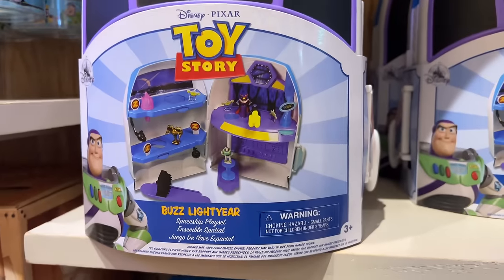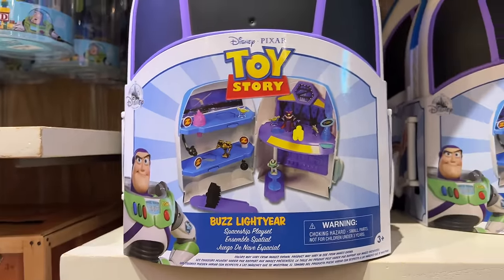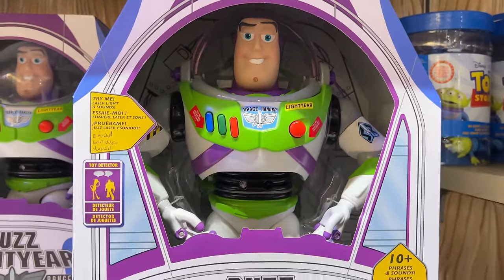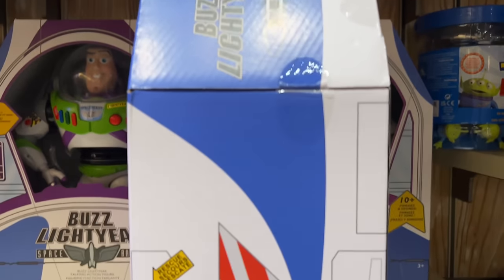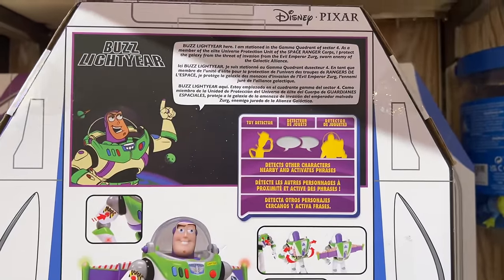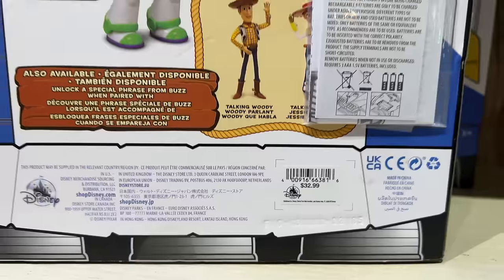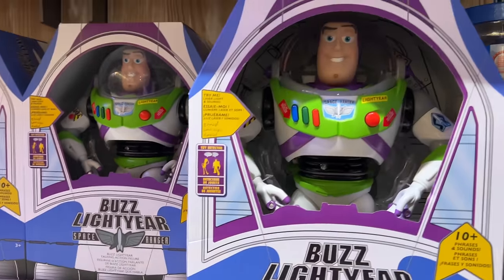Then I found this awesome minifigs playset with a rocket ship — always in stock and parks exclusive. It has wings that pop out. And then we have the classic Disney Store Buzz Lightyear from 2019, part of the True Talkers line. He interacts with other figures in the collection, has classic voice phrases, and his wings light up. He's only $32.99, and you can still buy him on Shop Disney and at Disney Parks.